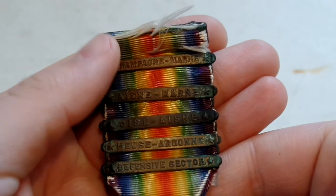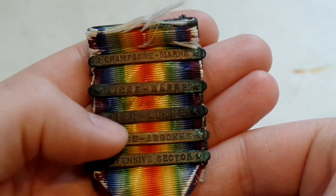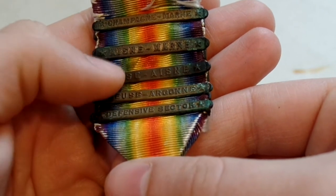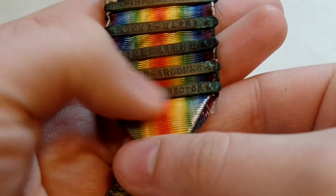We have campaign clasps for Champagne-Marne, the Aisne-Marne, the Oise-Aisne — I probably butchered that — Meuse-Argonne, and then the Defensive Sector.